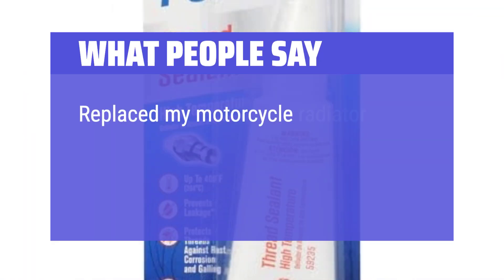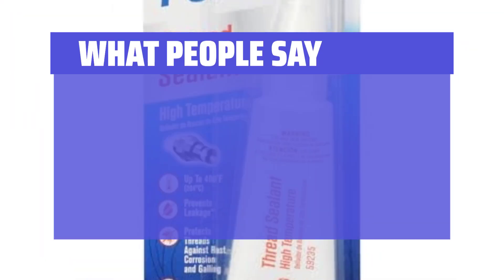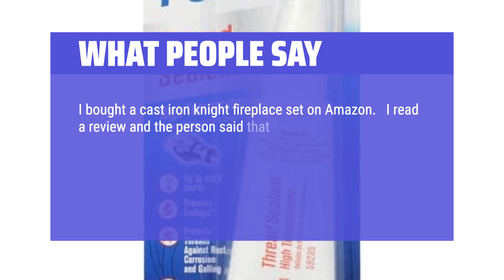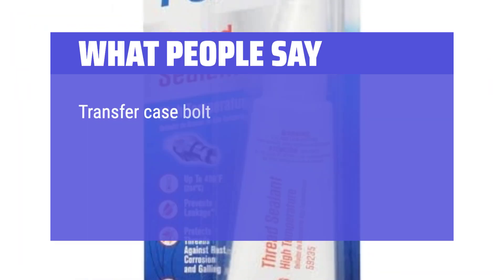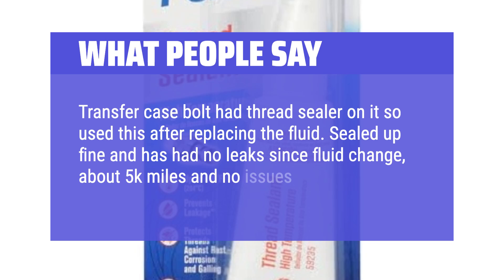What people say: Replaced my motorcycle radiator and had a small leak on my thermostat housing, which worked great — no more leak. I bought a cast-iron fireplace set on Amazon; the reviewer said the nuts and bolts holding the utensils together would come loose, so he recommended using Permatex Threadlocker Red. I bought this and it did the trick — the heat of the fireplace does not affect the glue at all. Transfer case bolt had thread sealer on it, so I used this after replacing the fluid. Sealed up fine and has had no leak since the fluid change, about 5,000 miles and no issues.